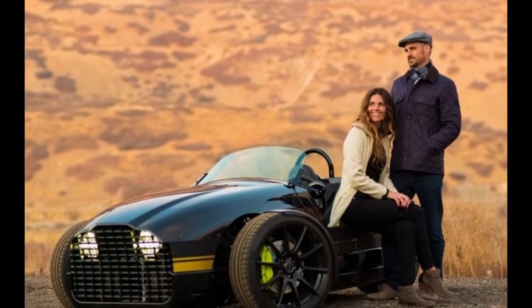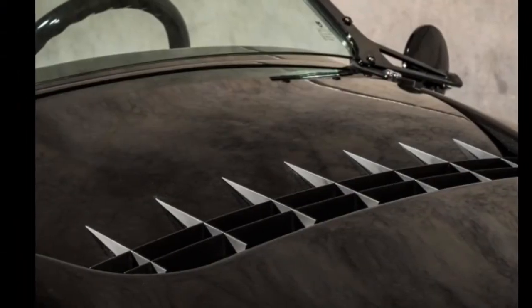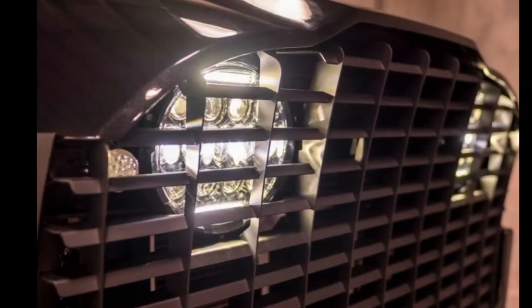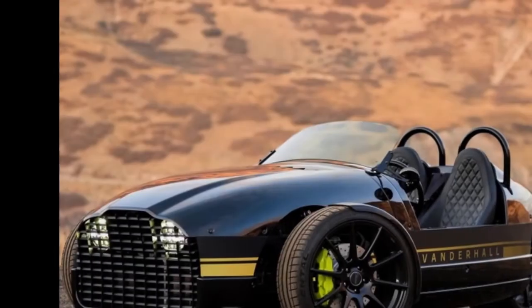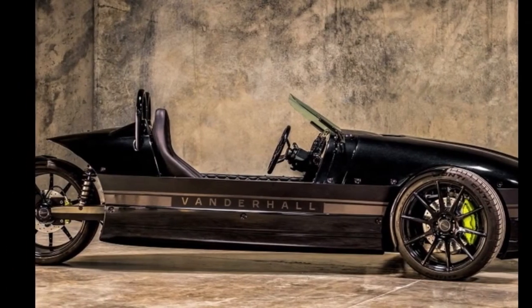Its dual AC motors provide 180 horsepower and 240 pound-feet of torque. Weighing 1,400 pounds, it does a 0-60 sprint in a swift 4 seconds — less than half the time of the Morgan EV3. It also has significantly more range, going more than 200 miles on a single charge of its 30 kWh battery, compared to the EV3's 150-mile range. It has a top speed of 105 miles per hour and will pull 0.95 g on a skid pad.